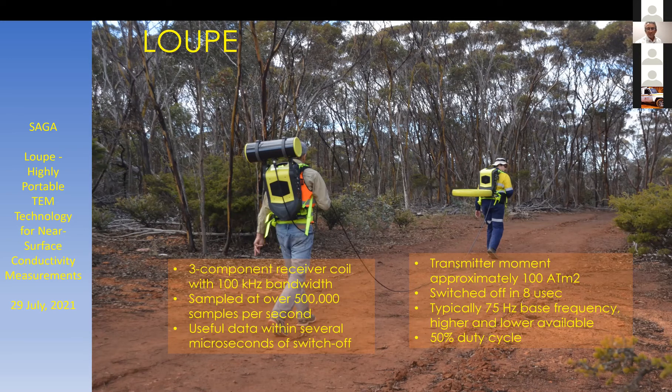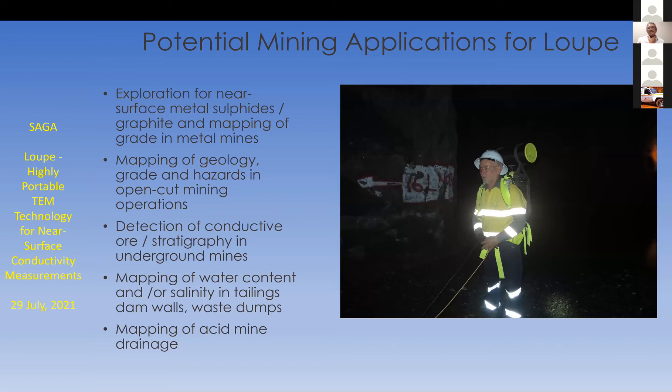We typically run the transmitter at 75 Hz in a country with 50 Hz power lines, but lower and higher frequencies are available. In resistive terrain we might operate the system at several hundred Hz.